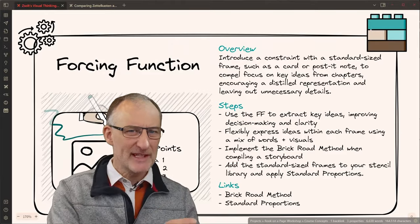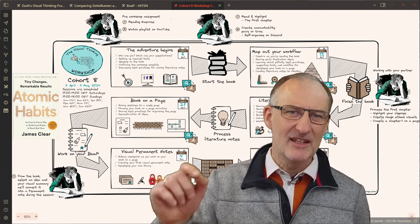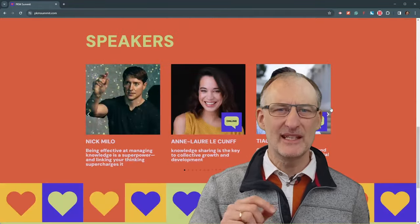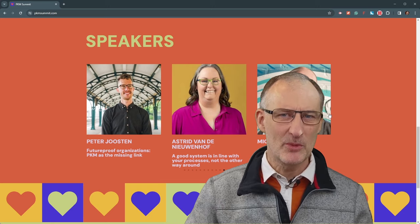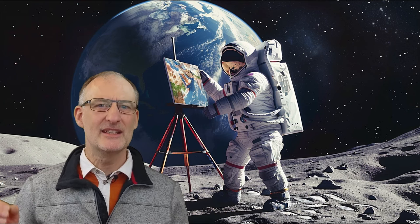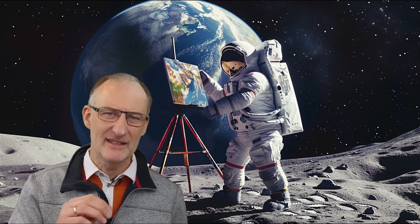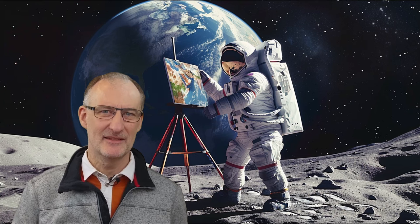As we wrap up, let's reflect on the epic journey we've embarked on today. From forcing function to timeboxing, we've seen how constraints can ignite creativity and supercharge productivity. But our journey doesn't end here. I want to remind you about the upcoming Visual Thinking Workshop, where we'll continue to explore these concepts and more. And don't forget the first European PKM Summit in Utrecht on March 22nd and 23rd — an amazing opportunity to connect with thought leaders and dive deeper into personal knowledge management. So let's embrace the constraints, break new ground, and unlock our full potential together. Thanks for joining me on this exhilarating ride. Until next time, keep exploring, keep creating, and keep innovating. Thank you.